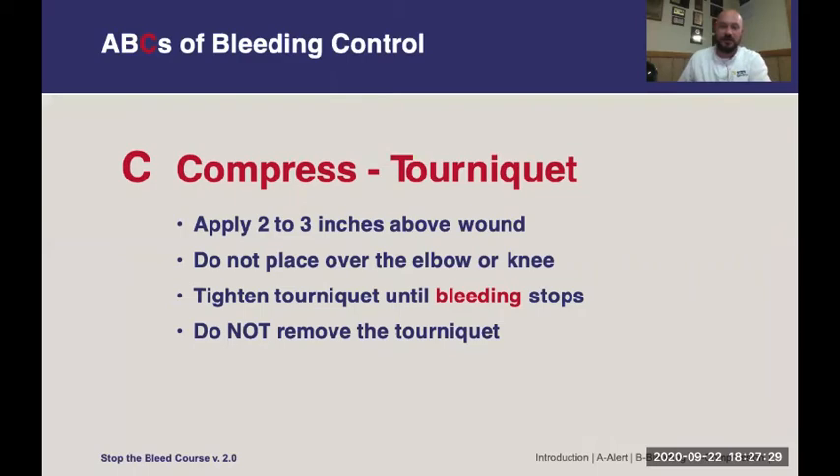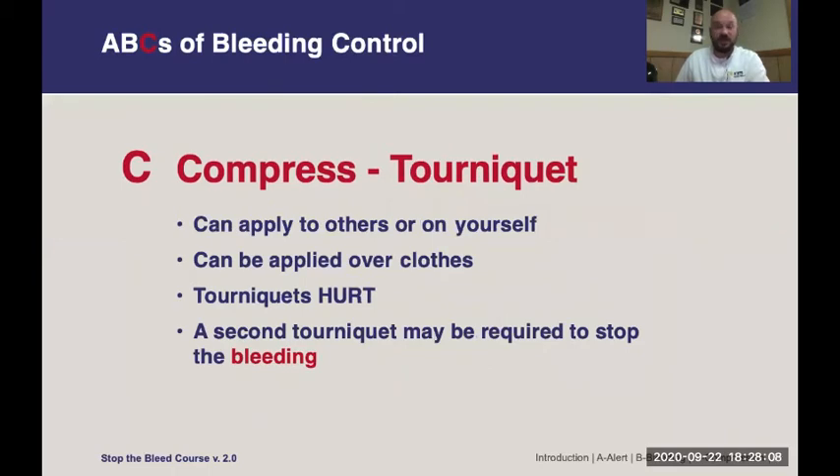Tourniquets go two to three inches above the wound — you can't put them over a joint — and then tighten until the bleeding stops. Tourniquets have been shown to be safe for at least six hours, so don't be afraid of the person losing their limb because you're applying one. They're much more likely to die from blood loss than from the tourniquet itself. Tourniquets can be applied to yourself or others, can go over clothes, though removing thick winter clothing is ideal. Tourniquet application should be very painful — if it's not painful, you probably haven't tightened it enough. In major cases of bleeding like femoral arteries, you may need to apply a second tourniquet above the site of the first.